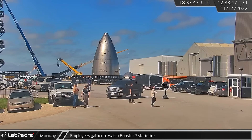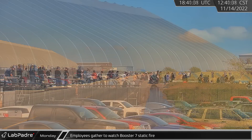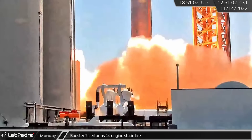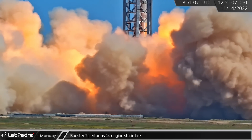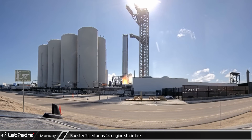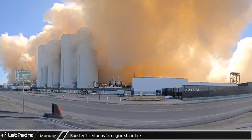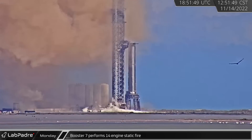A few hours later, with the road closed, employees at the build site began gathering along Highway 4, indicating an imminent static fire. The new Fire X suppression system on the orbital launch mount started spraying water and gaseous nitrogen, then a fire once again roared from Booster 7. Thanks to a tweet from Elon, we know that this was a 14-engine static fire, making it the most powerful static fire in the history of the Starship program, easily beating out the previous record set during Booster 7's last static fire of seven Raptors for seven seconds.